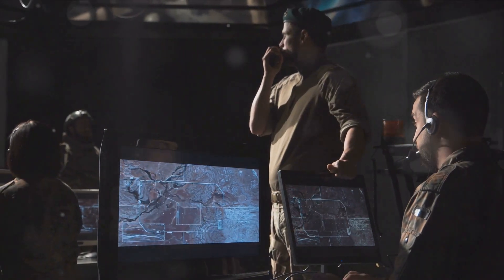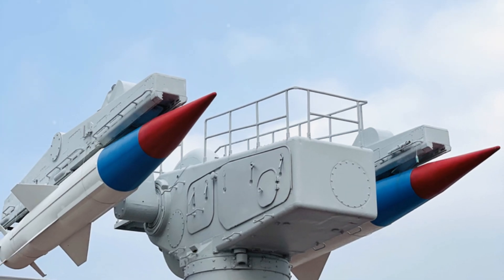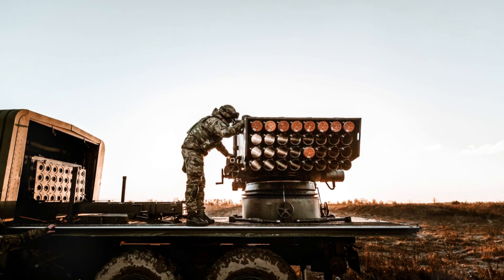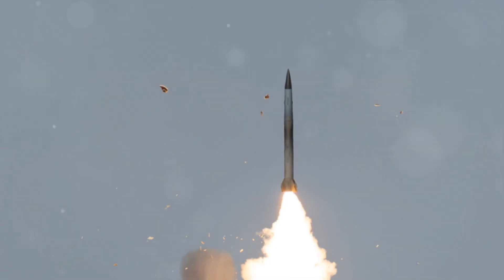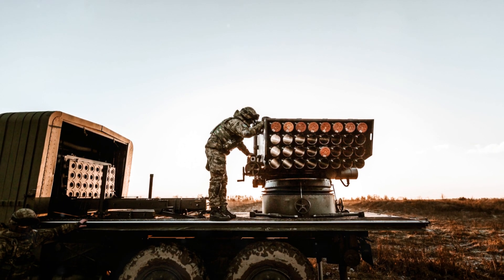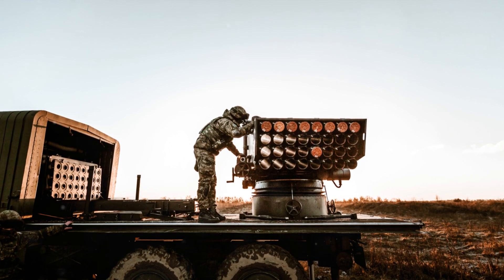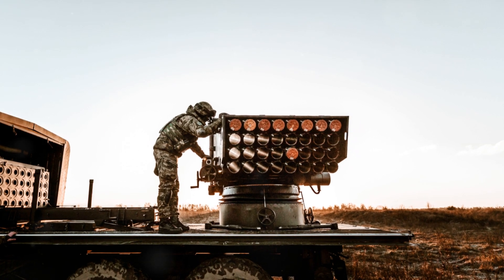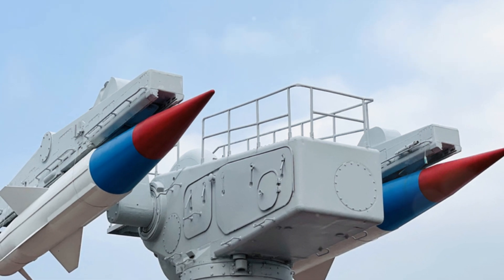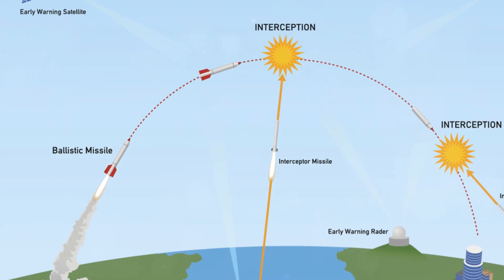The S-500 uses two types of interceptor missiles. The first type is a long-range missile, designed for high-altitude interception. The second type is a shorter-range missile, intended for low-altitude interceptions. This combination ensures that the S-500 can defend against a wide range of threats, from tactical ballistic missiles to warheads of intercontinental ballistic missiles.